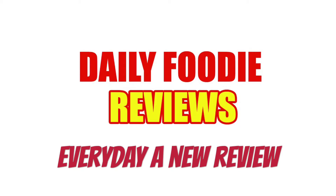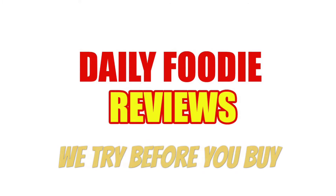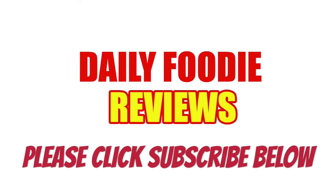Please click subscribe below so you won't miss anything like contest video questions and exclusive food reviews. It's free to subscribe. We try before you buy. Stay tuned for more Daily Foodie videos each day. Thanks for watching and see you next time.